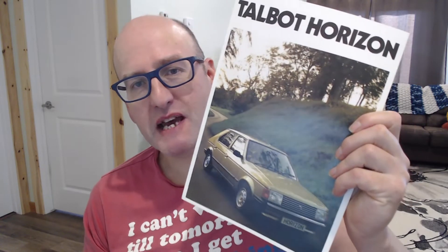Hello and welcome to Quarterlight. Quarterlight, if you don't know, is a small YouTube channel looking at car brochures from around the world. So if you're interested in that type of thing, don't forget to hit the subscribe button. Today we're going to look at the Talbot Horizon and the many names it appeared under.